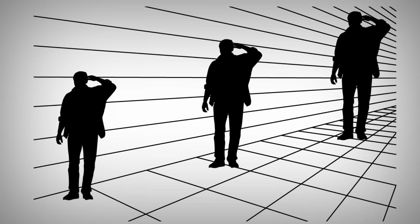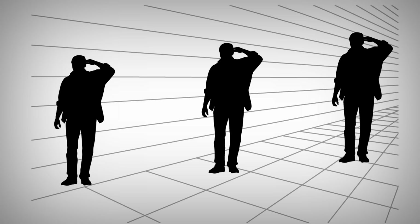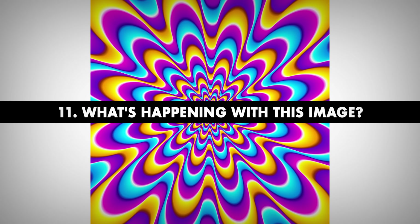Number 10. Are these men the same size? Almost anybody who looks at this image will be 100% convinced that the men's silhouettes are gradually getting bigger from the bottom to the top. However, that's just an optical illusion created with the help of divergent lines. All of the men are the exact same size.